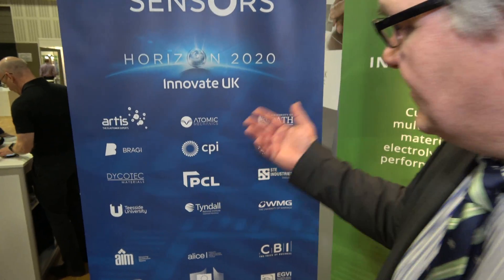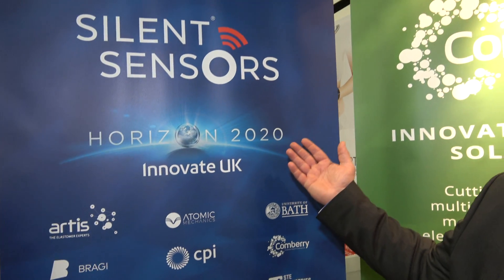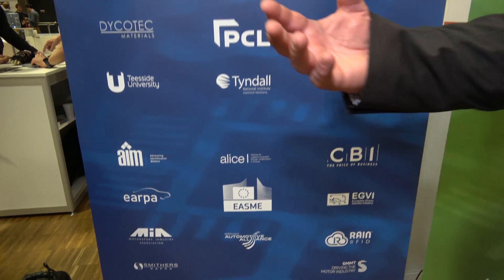What does the silent sensors mean — you don't want to make any noise? Have you ever heard a sensor making any sound? I think it's the silent background of all this information and all this data that is being generated. We've been successful because we mitigate the risk by working with world-class partners such as Artis, CPI, PCL and Tyndall. And we're also very fortunate to have been awarded an instrument from Horizon 2020 through the European Commission, as well as Innovate UK through the UK.